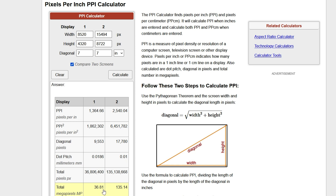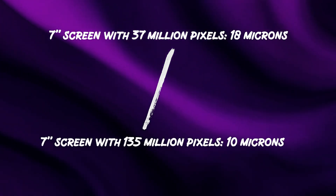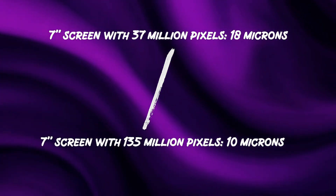We are getting close to sub-20 micron pixel size being the standard on printers, and that's just insanely good. To see just a small difference in quality, we would need to get down to 10 microns. That would require a massive increase in pixel density, leading to much higher printer costs and higher screen replacement costs. And then for what? Printing at 20 microns layer height is already a bit overkill for a lot of projects and takes a lot of time compared to the quality you're gaining.